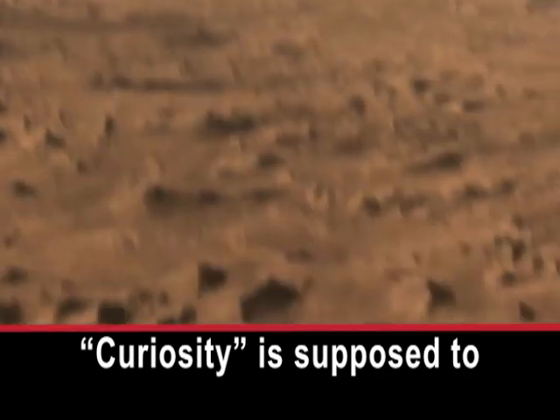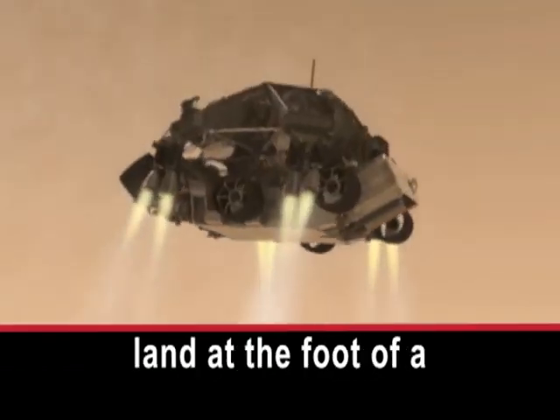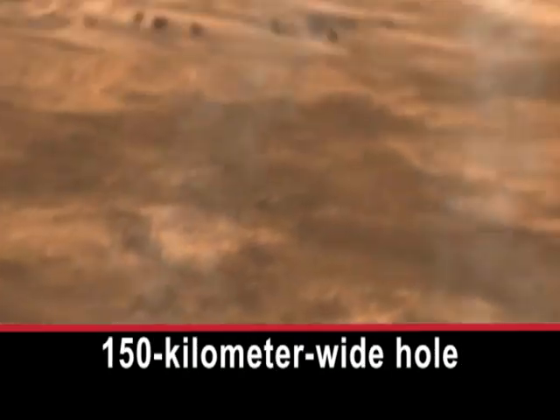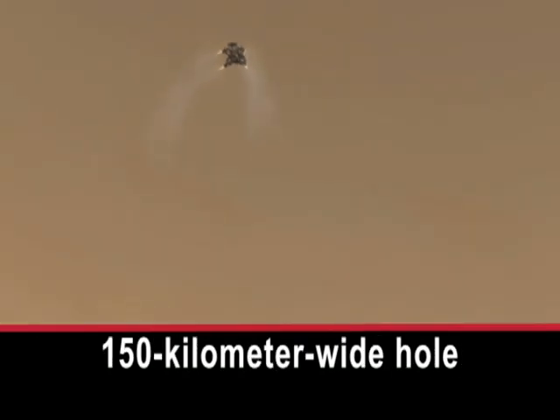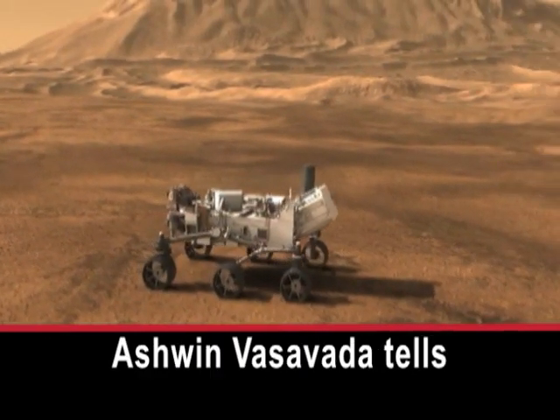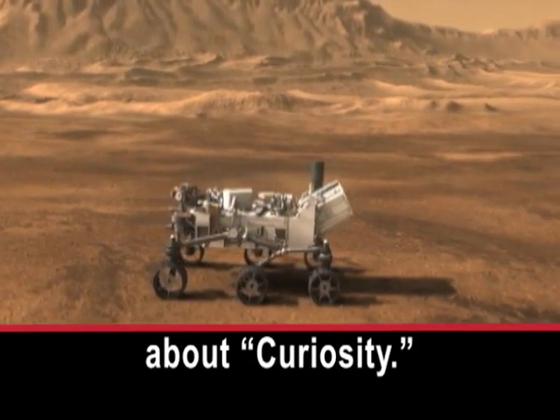Curiosity is supposed to land at the foot of a mountain within a deep, 150-kilometer-wide hole called Gale Crater. Deputy Project Scientist Ashwin Vasavada tells about Curiosity.